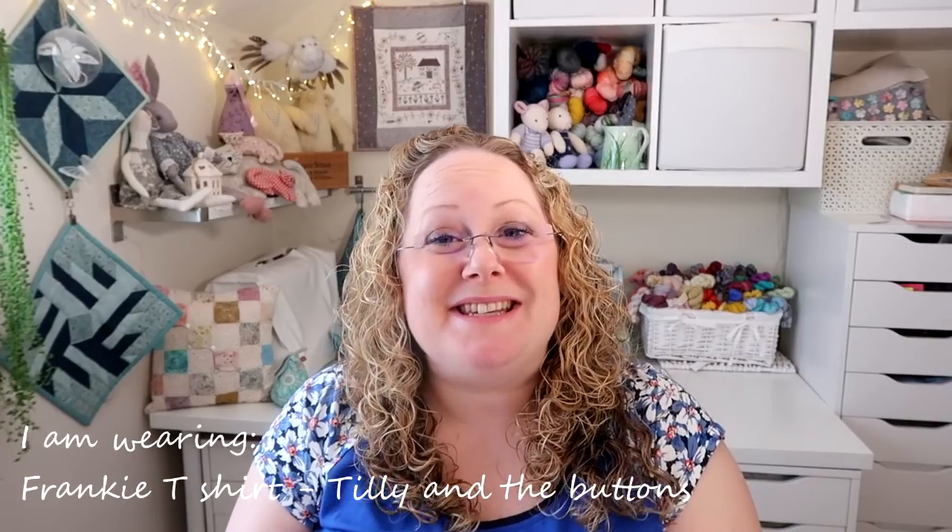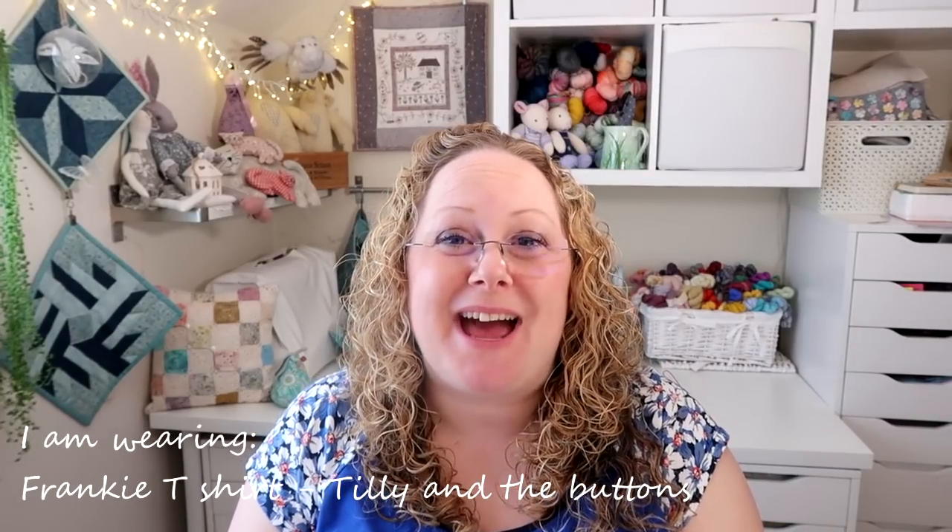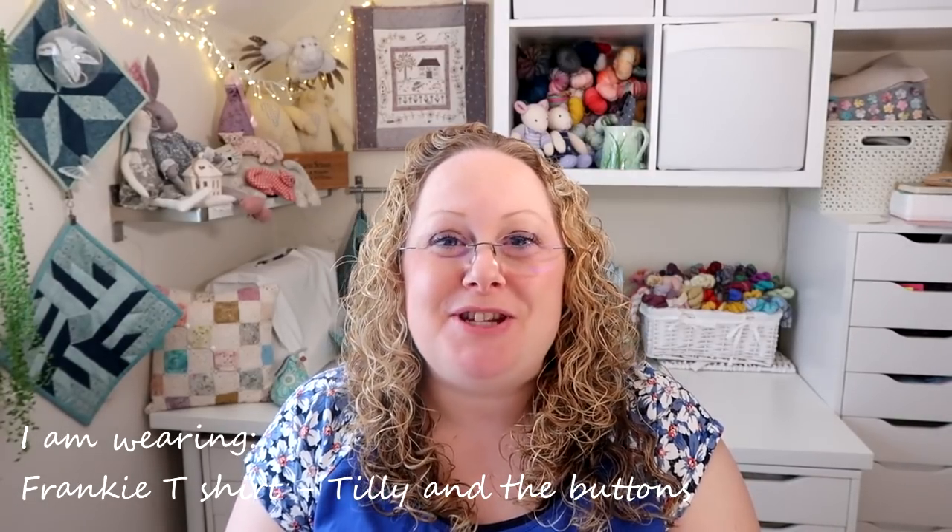Hello, welcome to episode 166 of the Craft House Magic Podcast. My name's Ellie and I'm coming to you from Norwich and Norfolk in the UK, and today is the 27th of May. So today I'm going to show you all the things that I've been making in the last seven days, and I hope you've all had a lovely crafty week since the last time I've spoken to you.